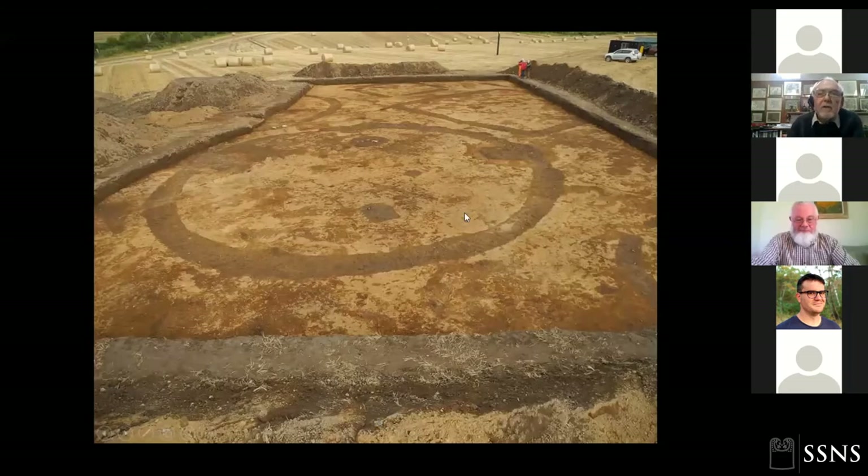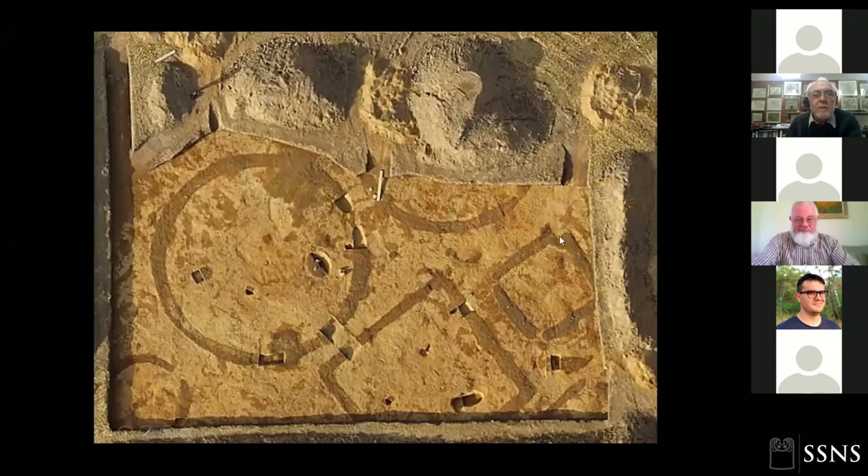We can see the pattern better in the drone picture as we started taking sections. There's a very large circular feature — at least a ring ditch — and a smaller, more normal-sized circular barrow with a central grave. Then some square features: a large square without interrupted corners and no obvious central grave, and a small barrow with interrupted corners that does have a central grave. There's also just the corner of another small barrow.